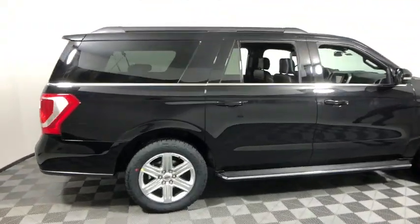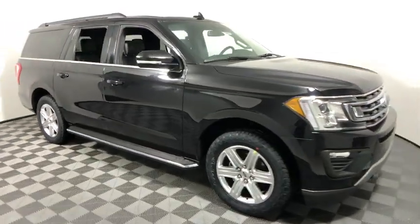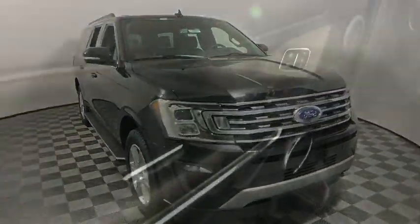Stop by and take a look at the 2020 Ford Expedition. Powerful, controlled, resourceful. Expedition. This vehicle has less than 100 miles.